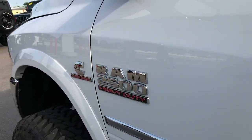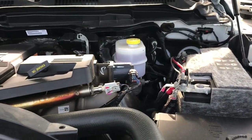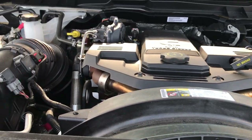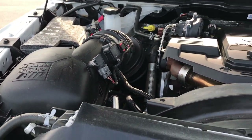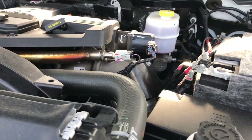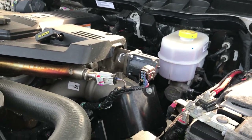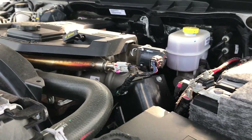We'll take a quick look under the hood. 6.7 liter Cummins diesel. This truck has been fully safety inspected by our service shop with a fresh oil and filter change. All the fluids have been checked and topped off. This truck has been gone through 100% mechanically and is 100% ready to go.